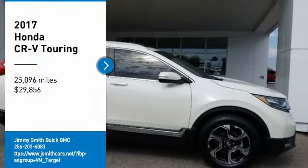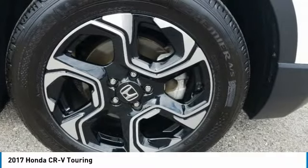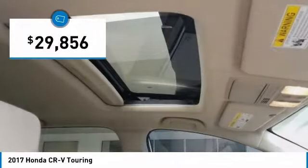Stop by and take a look at the 2017 CR-V, a top recommended vehicle because of its car-like driving manners, good value, cool technology, and comfy interior, and is priced below $30,000.